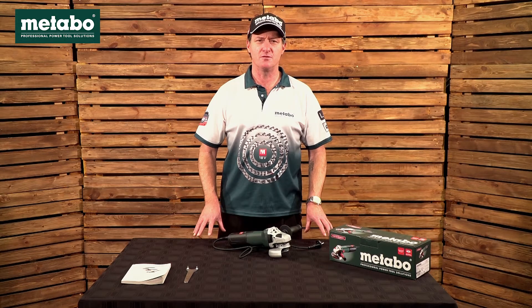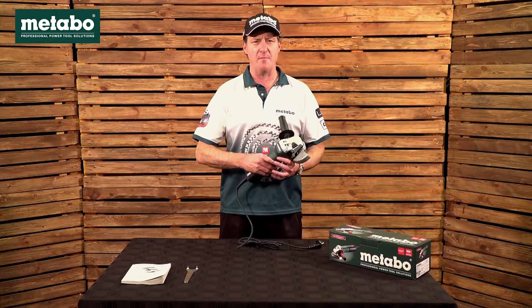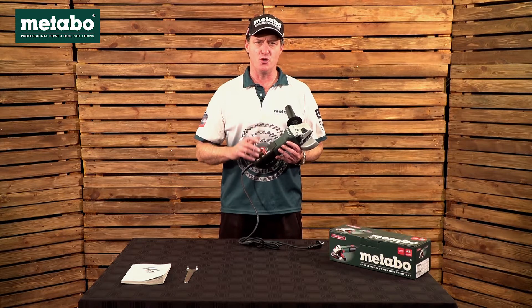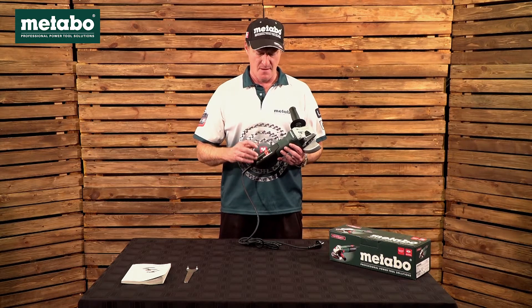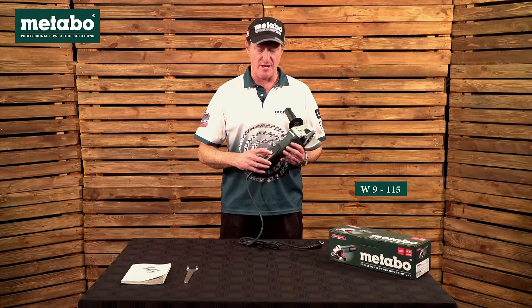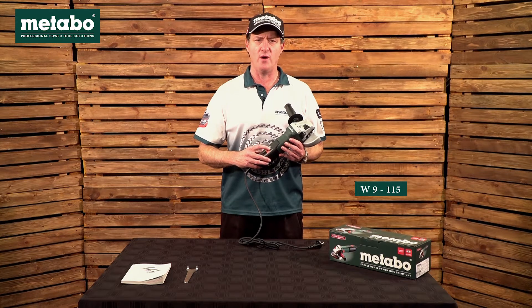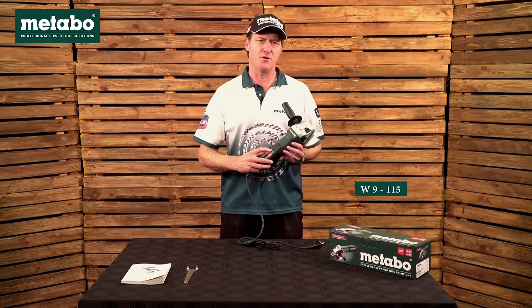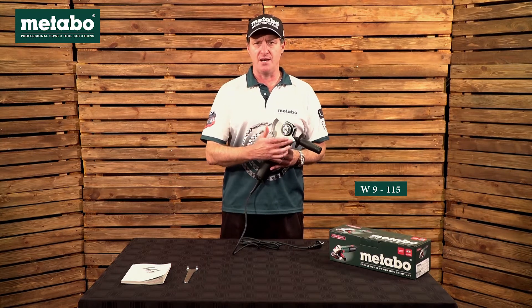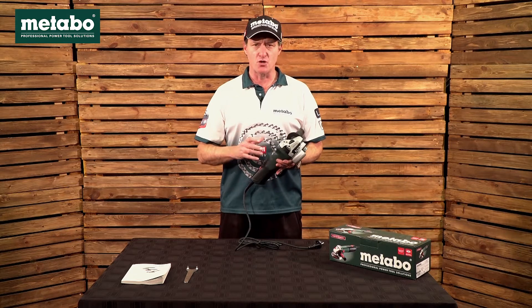We're going to have a look at the Metabo top grinder in our fleet — a one-hand grinder. The grinder I'm talking about is the W9115, a genuinely German-manufactured grinder. The designation W9115 refers to: W for Winkelschleifer — angle grinder in English; the 9 refers to 900 watts power; and 115 refers to the abrasive cutting or grinding disc being 115 millimeters.